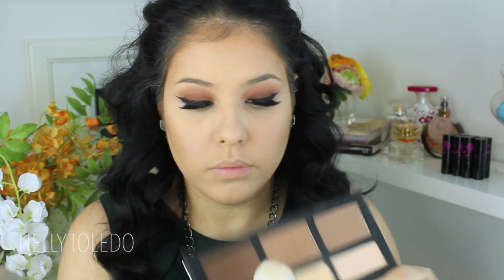Then I took the middle shade from the same contour kit with an angled brush and applied it over the contour to set it so it doesn't move throughout the day. Then I went in with the NARS Dual Intensity Blush in the color Ferveur, applying it to the apples of the cheeks and sweeping it back with a MAC 129 brush. These blushes are amazing — I'm definitely going back to Sephora to pick up more.